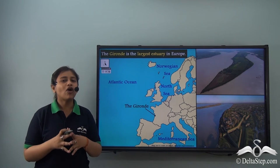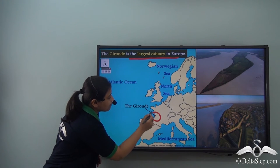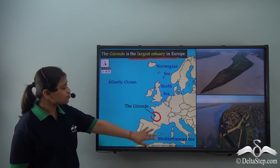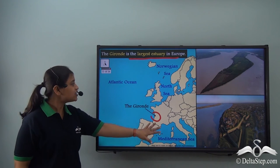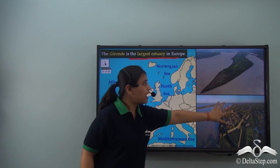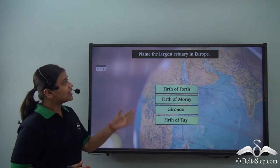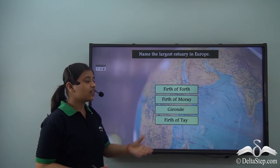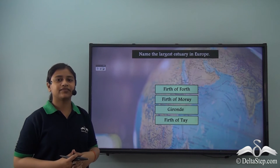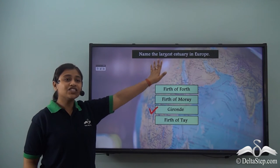The Gironde is the largest estuary in Europe. More than a million litres of water flows through the Gironde estuary from the continent of Europe into the Atlantic Ocean per second. So we must remember that the Gironde is the largest estuary in Europe. The largest estuary in Europe is the Gironde — not the Firth of Forth, the Firth of Moray, or the Firth of Tay.